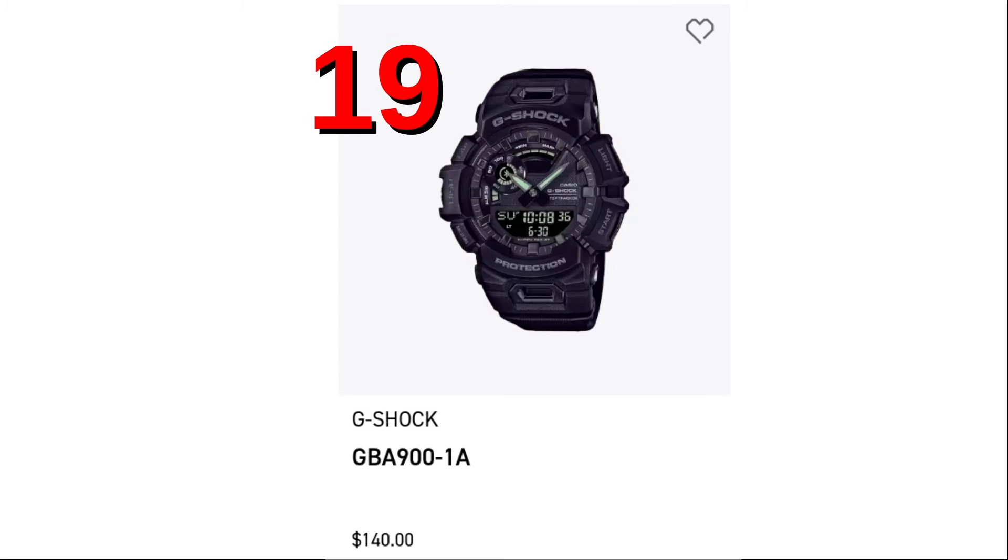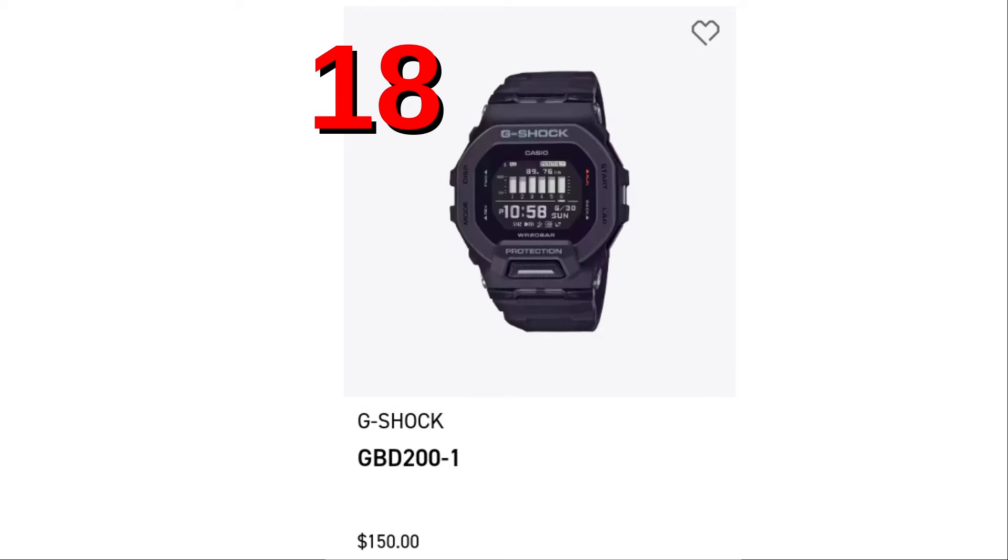Spot number 19, the GBA900-1A. It has Bluetooth. It's an Ana-Digi watch with a step counter.